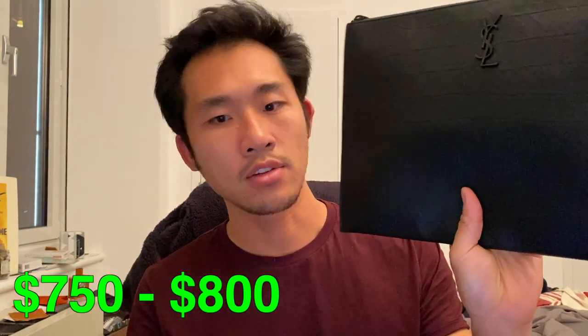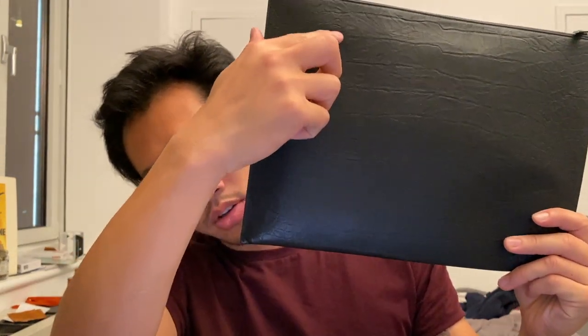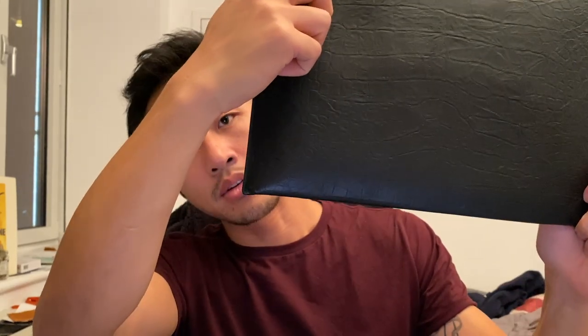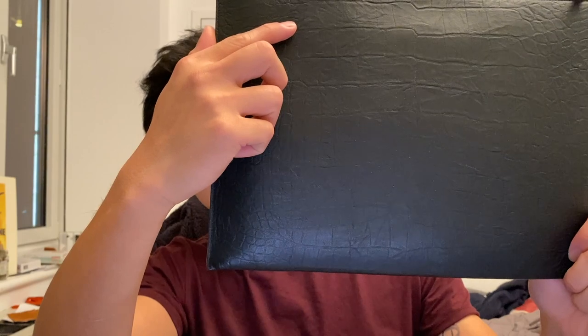I bought this in Monaco so they might not have it in stock locally, but I know that they sometimes go in and out, so I recommend checking it out in store versus just looking online. There's also a smaller version that's a little bit smaller but it fits the smaller iPad.